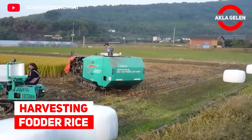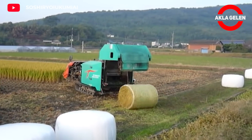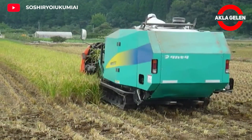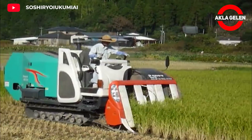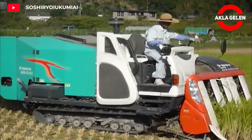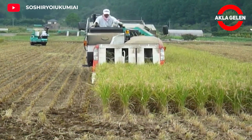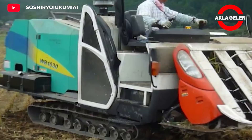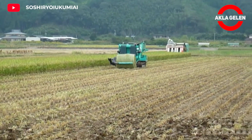Harvesting Fodder Rice. Harvesting fodder rice involves collecting the rice plant specifically for animal feed. Fodder rice is harvested before the grains mature, providing a good balance of protein, fiber, and digestibility for livestock. The feed harvested by this machine is the best feed without soil pollution. Pieces of approximately 3 cm are packed in the wrapping machine as soon as they come out. After resting for about two months, they are shipped to contracted farmers in order of age.